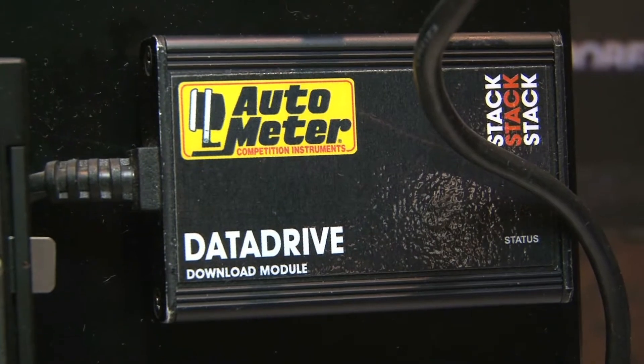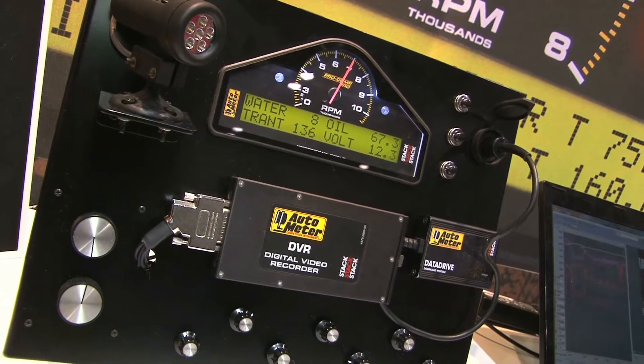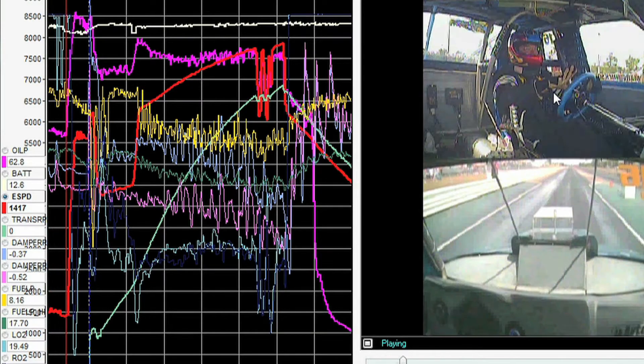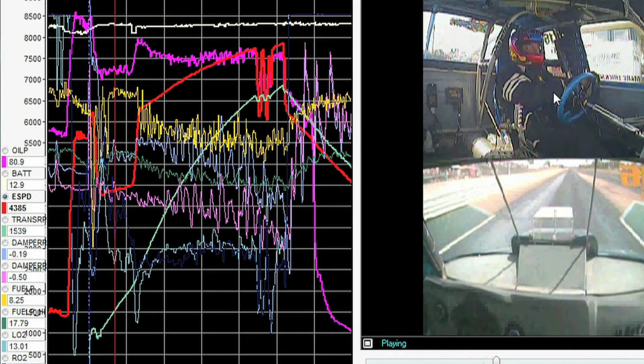With a shock sensor, you can actually see what the shock and tire are doing, and then quantify it — you can say at this point it moved a quarter of an inch or four hundredths of an inch, and see exactly what the tire or rear end of the car is doing at that moment. You can slow the video and the graph down to a hundredth of a second to examine it closely.